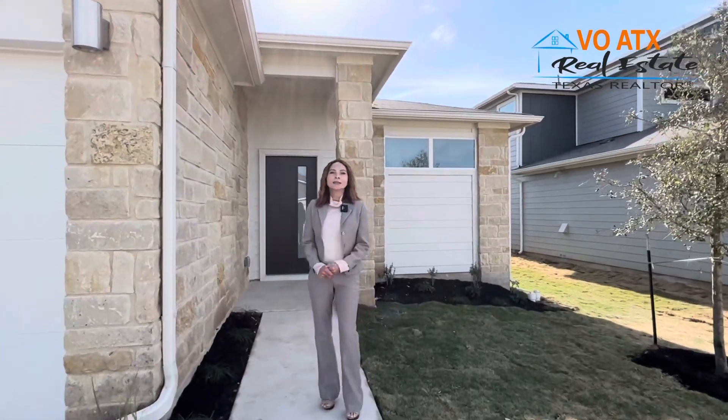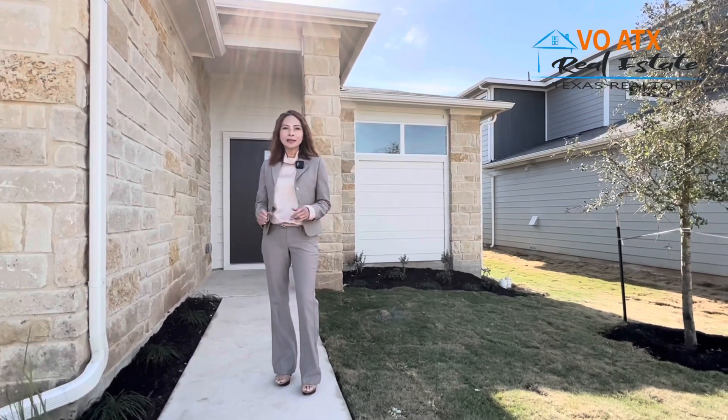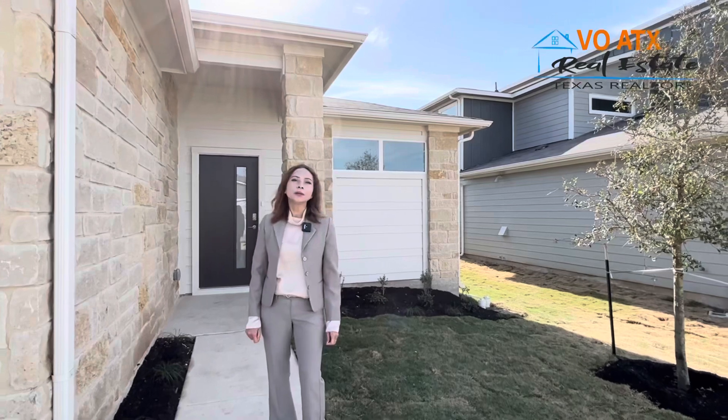Lina xin kính chào quý vị. Cảm ơn quý vị đã trở lại với channel của mình, Võ ATX Real Estate hay là Võ Texas. Hôm nay mình đang đứng ở Pflugerville, Texas.